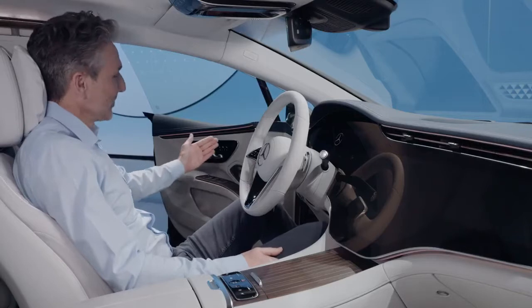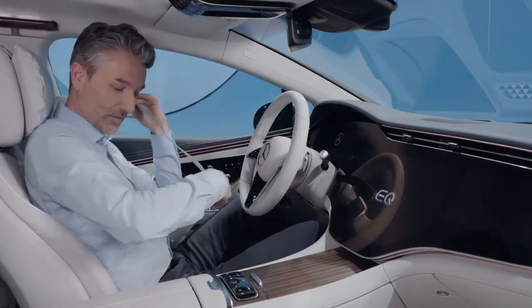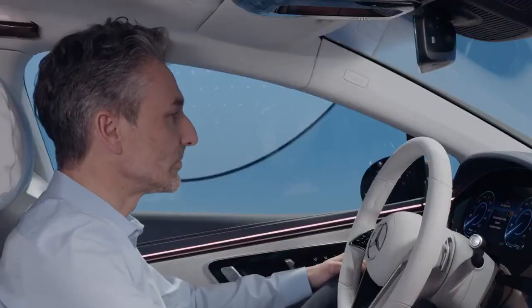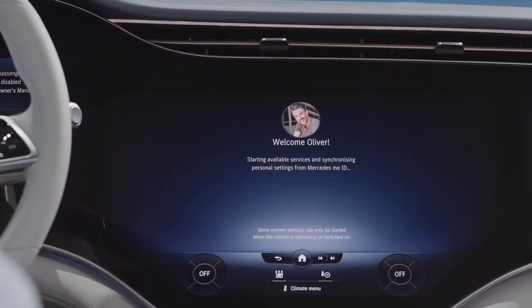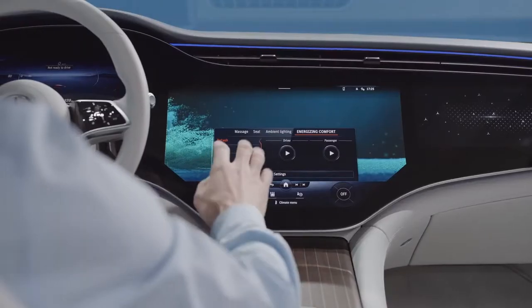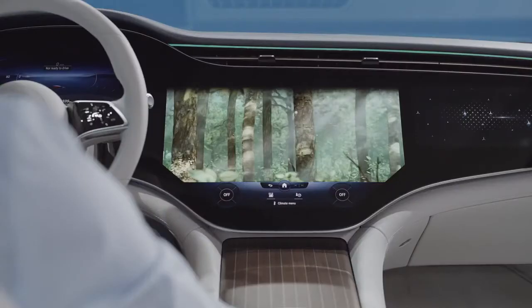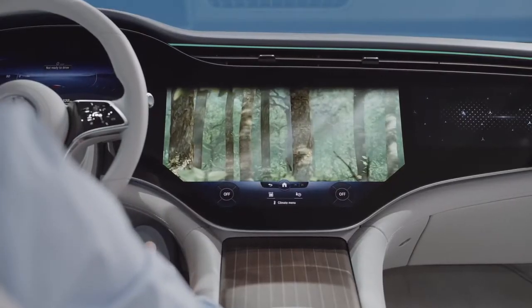The MBUX in the new EQS offers various features that make the ride more enjoyable for all passengers. The face recognition authenticates you and changes the vehicle settings according to your preferences. And you can select your favorite energizing comfort program which relaxes you with massage seats, the right temperature and light setting.